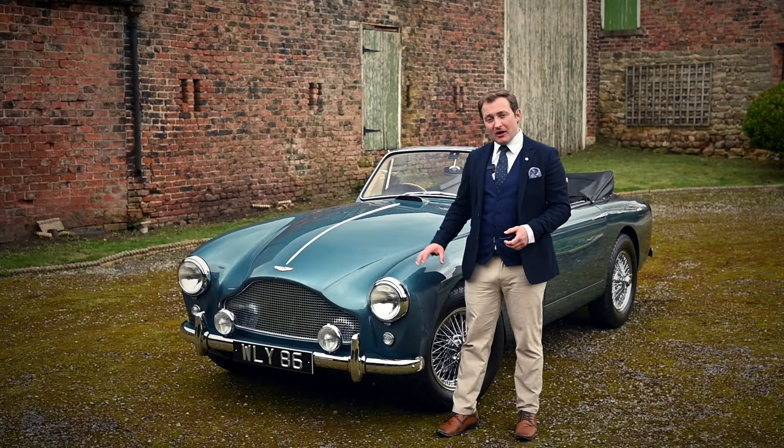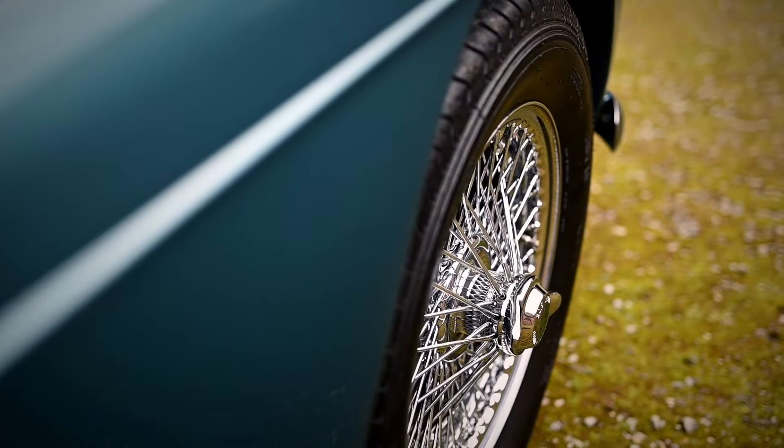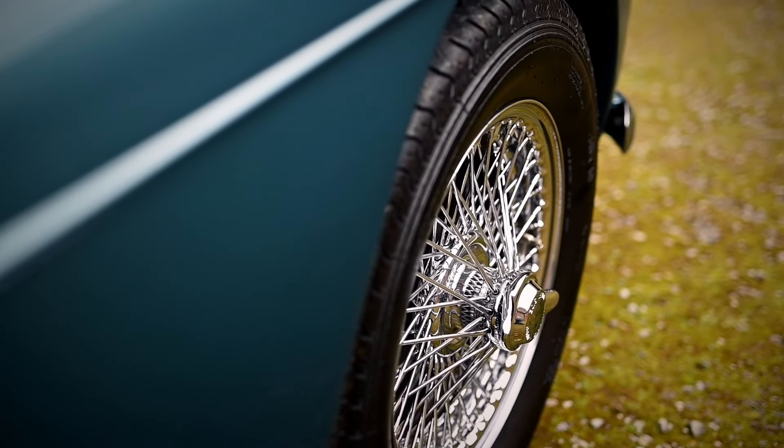To balance out the power of its 2.9-litre engine, the Mark III was the first to be fitted with disc brakes, allowing its nose to drop smoothly into the corners.